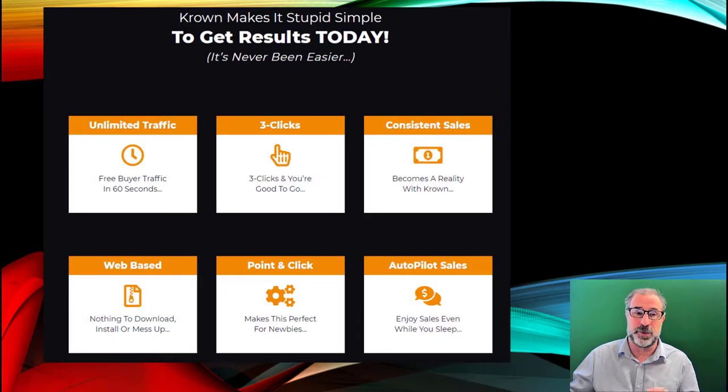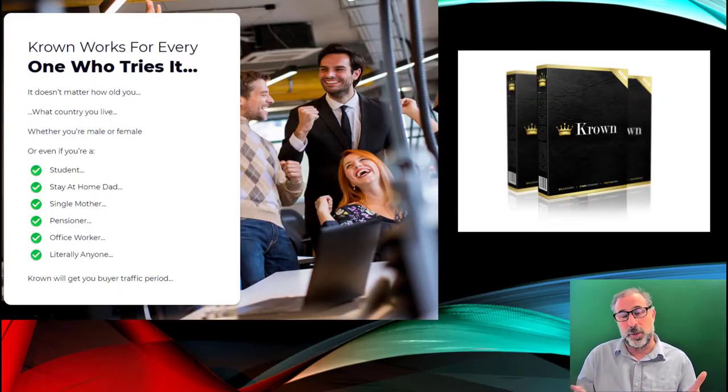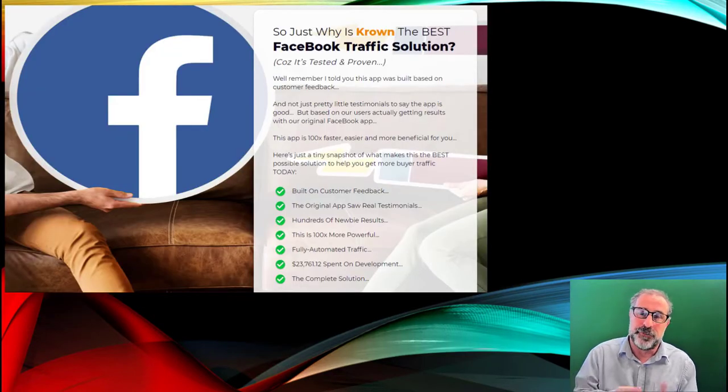You get unlimited traffic, all in three clicks, consistent sales, and it's web-based — so there's no worry about domains, hosting, or anything like that. Basically point and click for autopilot sales while you sleep. Crown works for anyone: a student, stay-at-home mum or dad, single mother, pensioner, office worker — even if you want to run it part-time alongside your daily job. Facebook is the best known traffic solution, and they spent nearly $24,000 on the development of this. Crown is the complete solution.